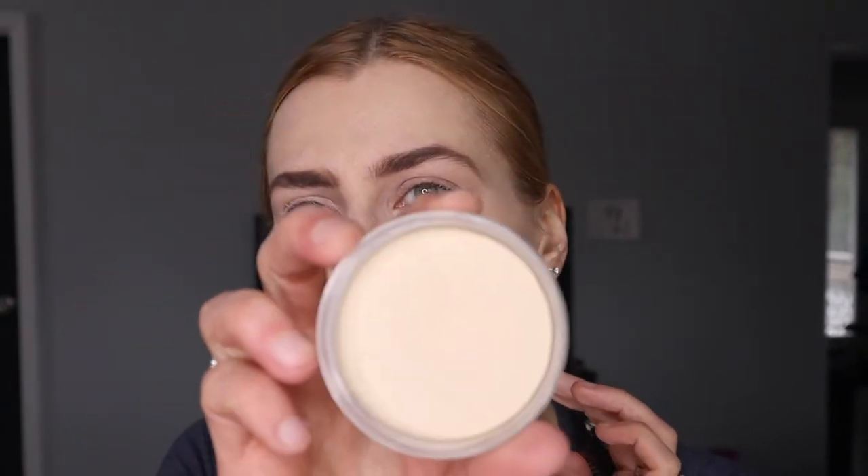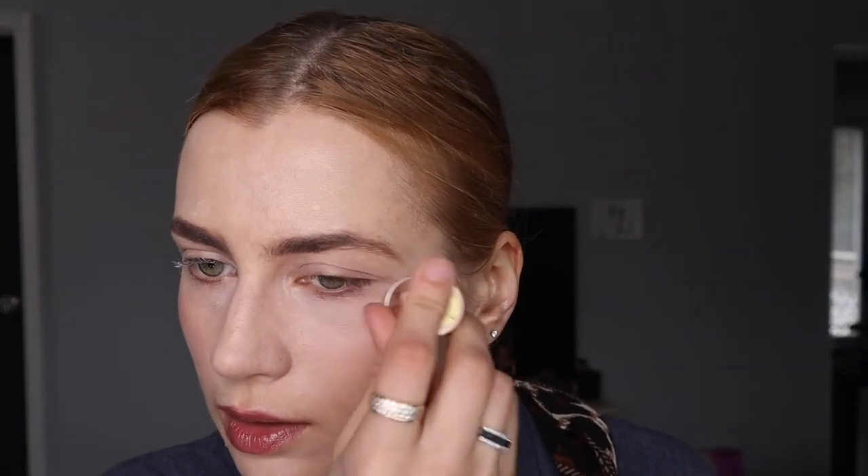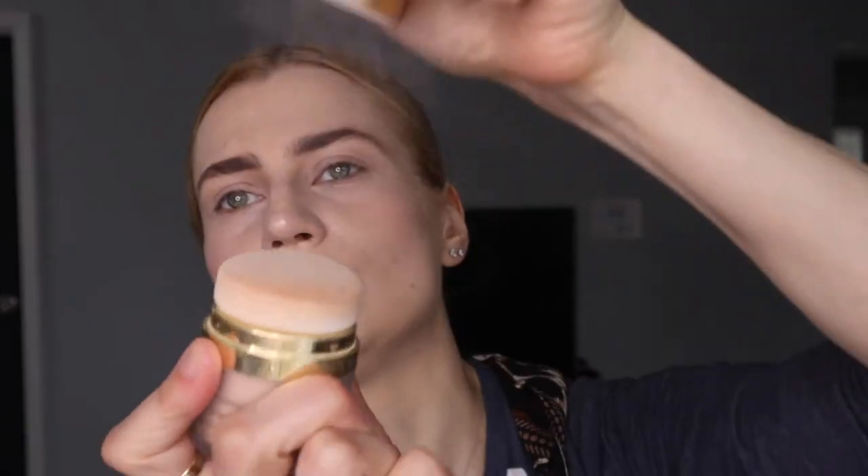I actually decided to put the Mac concealer on top because it started to crease. I do like Mac better for eye concealer, but I like Janardel's foundation especially for everyday wear. I use the pressed powder to set it, and then I do love Janardel's cream blush and highlighter, and then the Janardel contour powder.